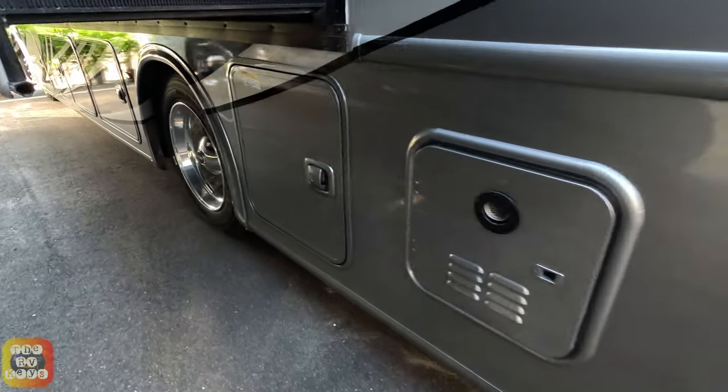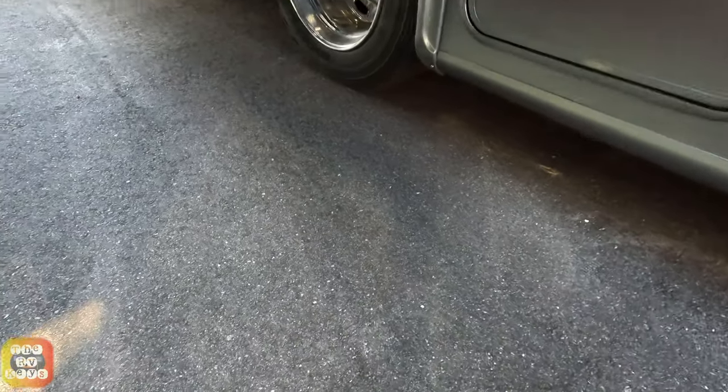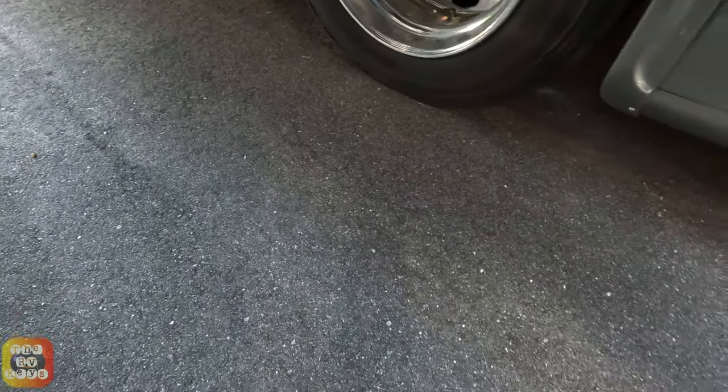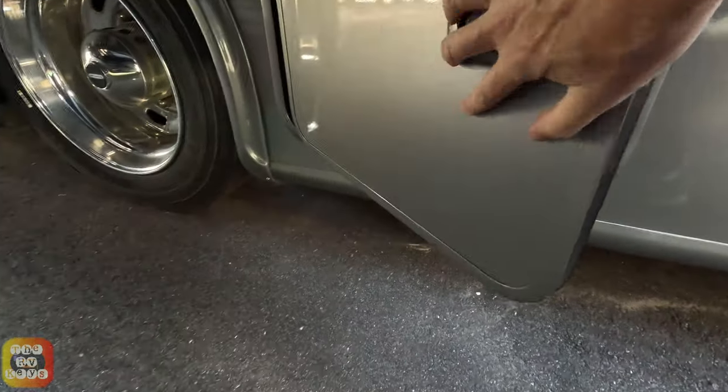Here's your tankless hot water system. This bay is open but it's not — there it goes. And here's your waste tank.